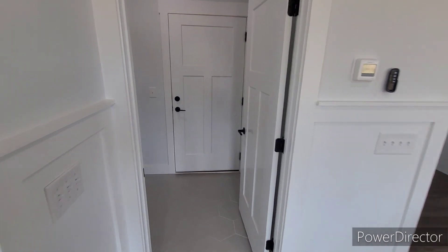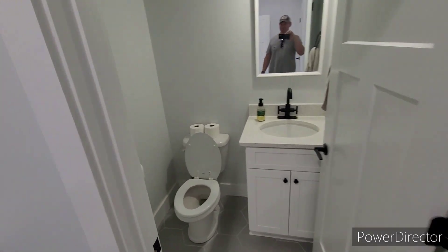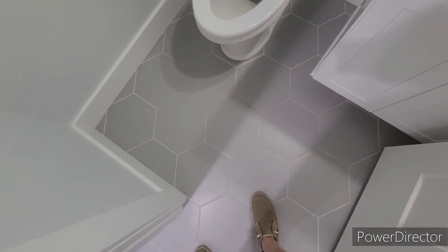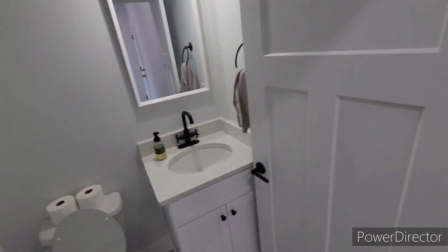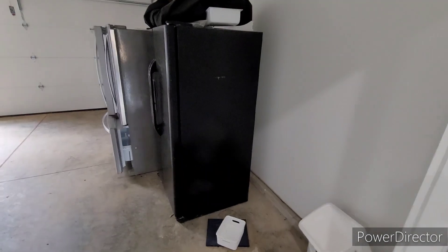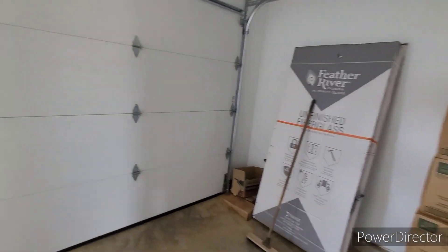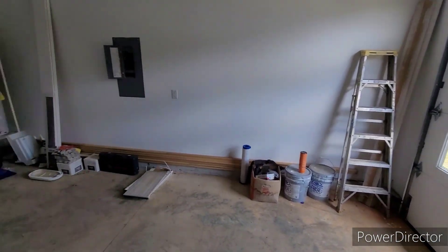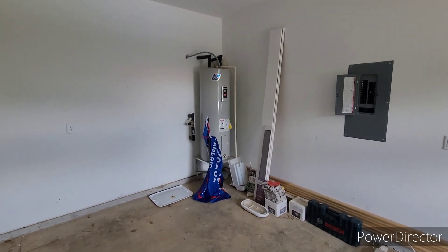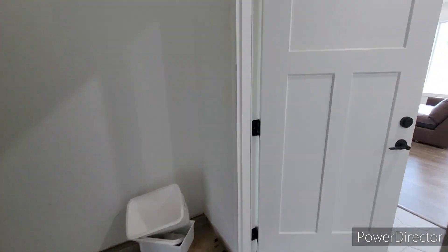It does have a little half bath down here. And then here's your garage area. There's your hot water heater. It looks like it does have a water shut-off in here for the house, in case you ever have to shut it off and you don't want to do it at the street — you can do it inside.